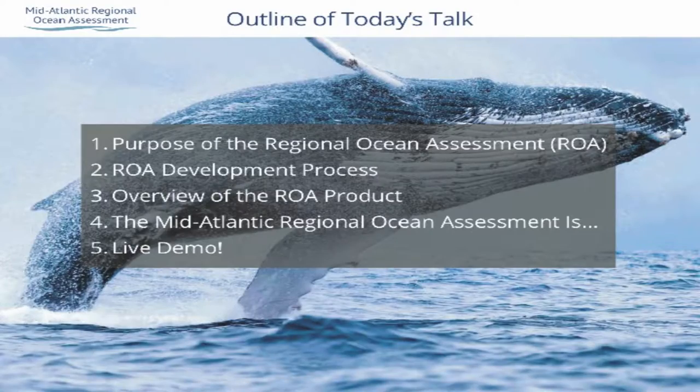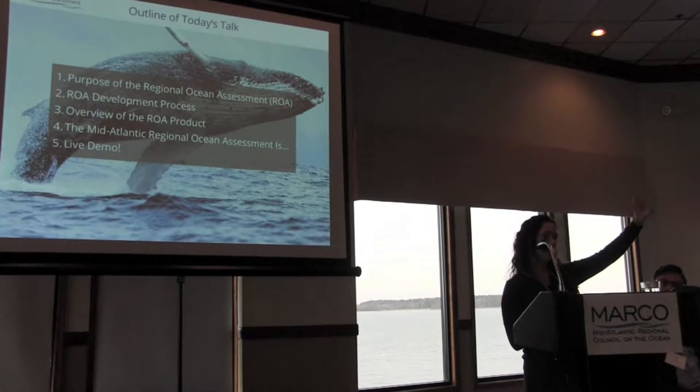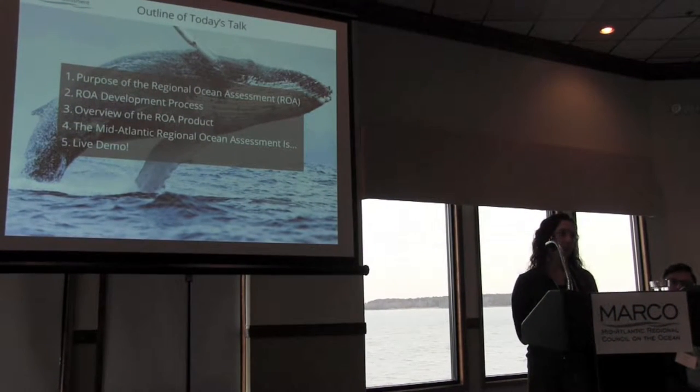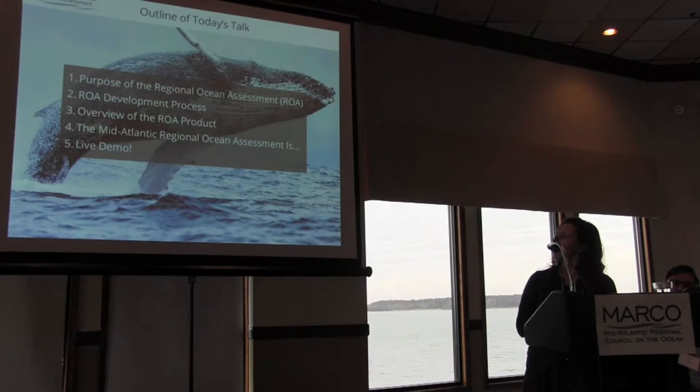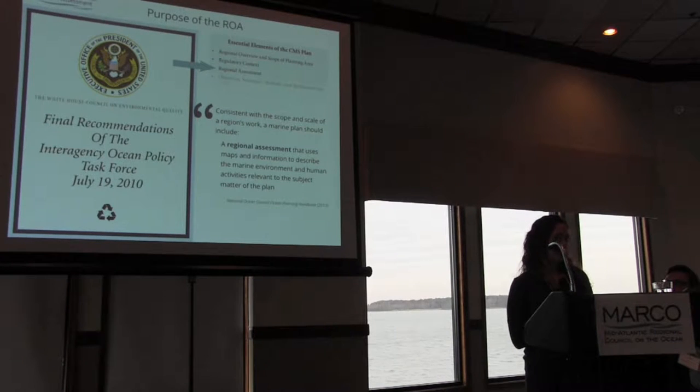I'll cover the process we went through to develop the ROA, an overview of what it ended up being, and then Peter will take over and do a live demo. We have a draft website ready for your view, and also in the back there's a little kiosk set up so at different times today during breaks you can come by and interact with the draft website on your own. So the purpose of an ROA —